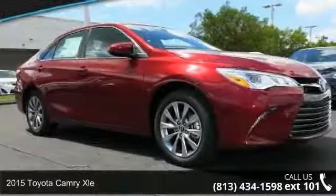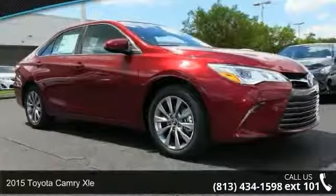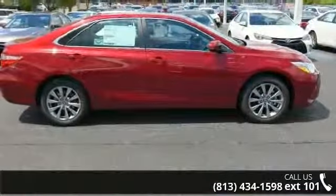Presenting the 2015 Toyota Camry XLE. If you are looking for an automobile with great features, look no further.